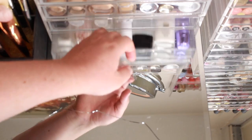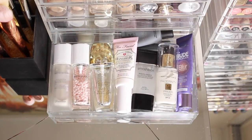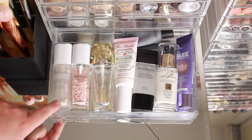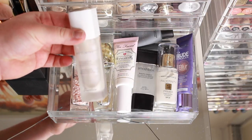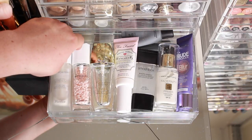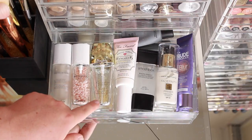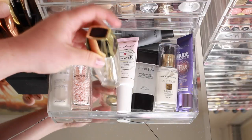This bottom drawer is where I keep my primers. I have three Guerlain ones — actually the first is my Météorites Oxygen Care moisturizer and radiance booster, a total cult product. Then the little balls which is the Luminous Base, and the L'Or primer in the older packaging, the gel one with pure gold flakes in it.